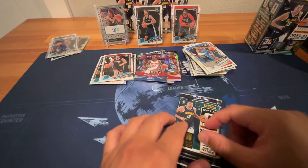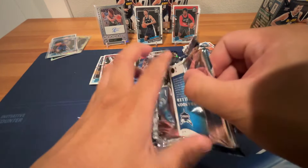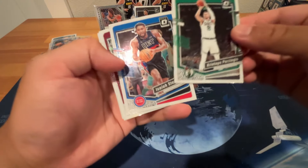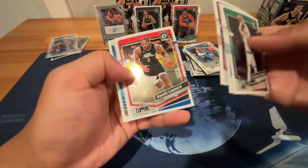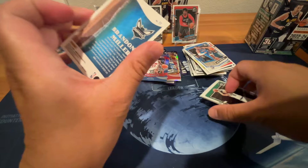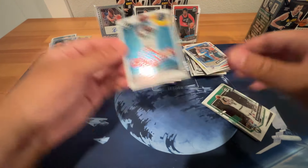Last pack of box two — give it a pat, salute, good luck. Porzingis — newly minted champion. Stuart, Max Struss, Kawhi, and Brandon Miller splash! Nice rookie insert — one of the top rookies. It's an insert though.